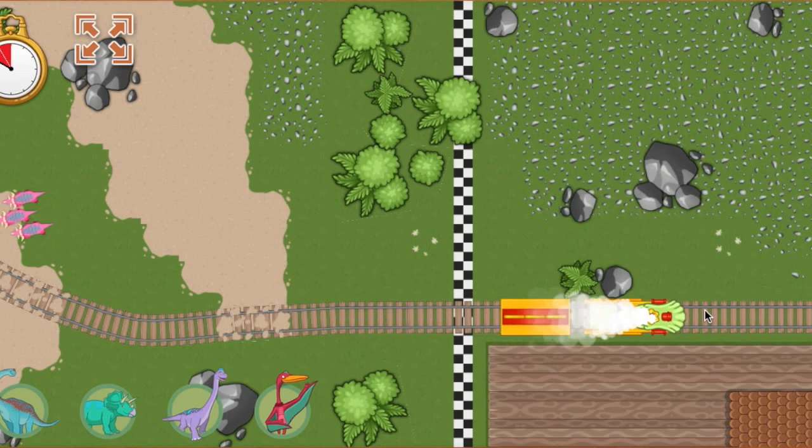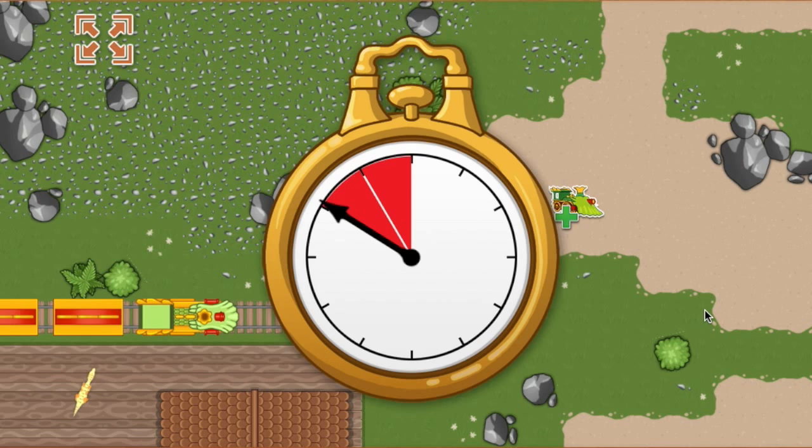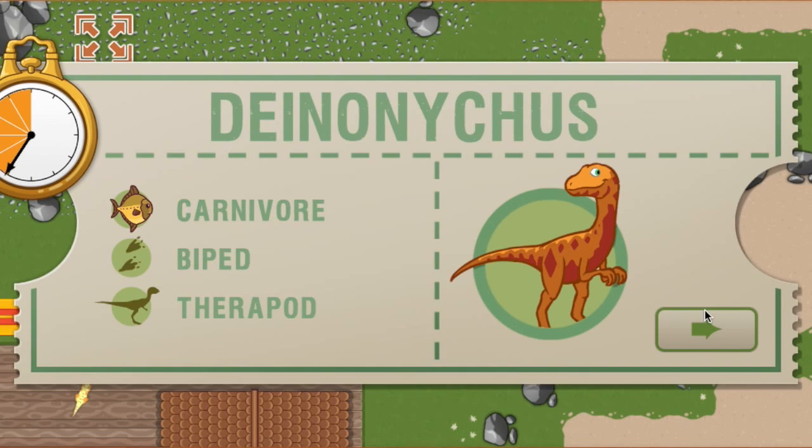We arrived ahead of schedule. All aboard! We arrived early last time and we are this far ahead of schedule. Now we have this much time to make it to the next station. This time, we're picking up a Deinonychus. Deinonychus is a small feathered dinosaur that eats meat and may have hunted for food in packs.